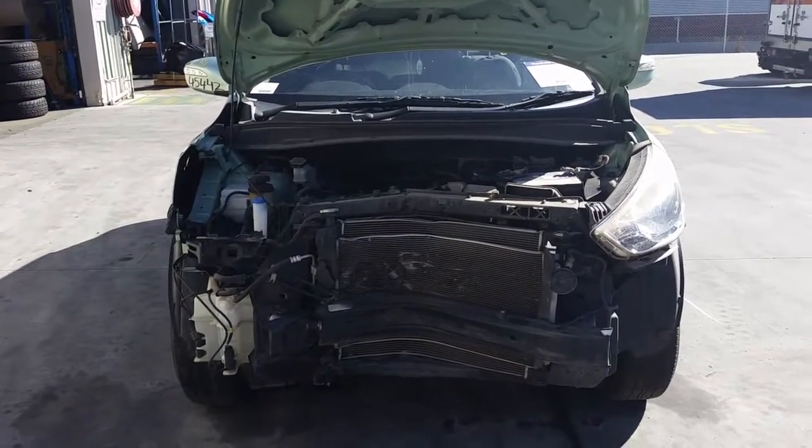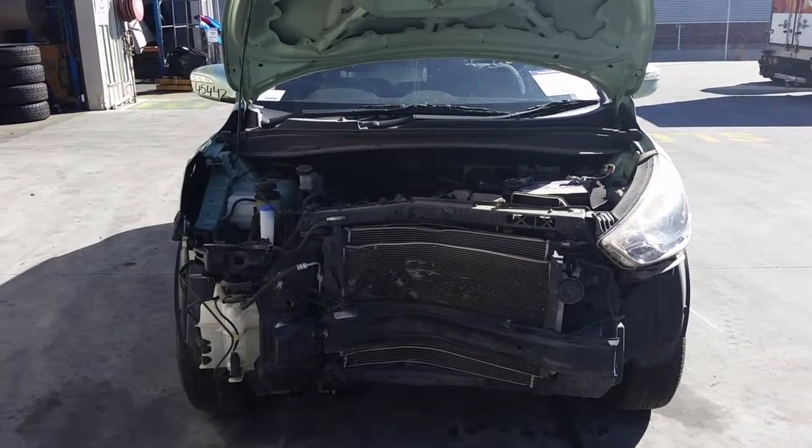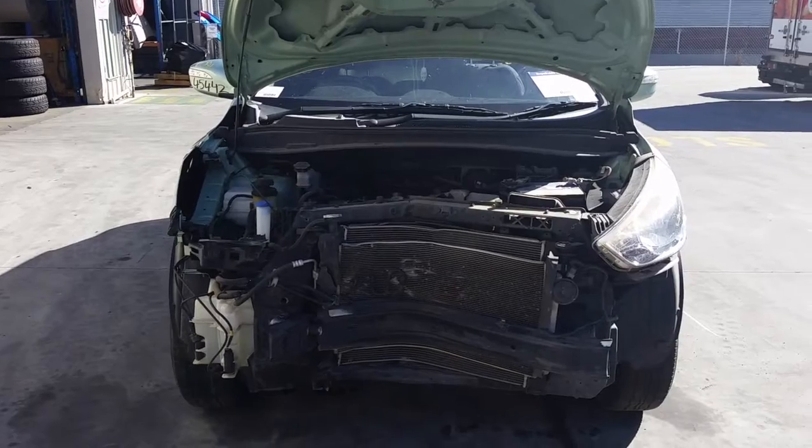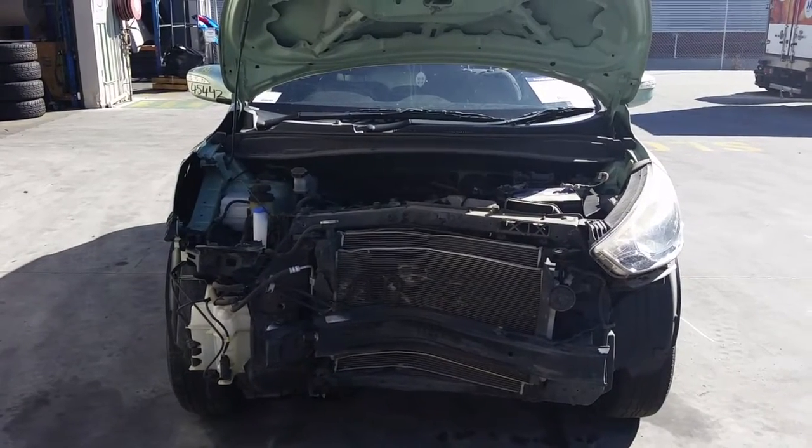Hi, this is Chris from Total Parts Plus, 29 MetaWave, Coopers Plains. Our phone number is 07 3848 1382. Today we have a 2010 Hyundai iX35 Active, stock reference number 4092.